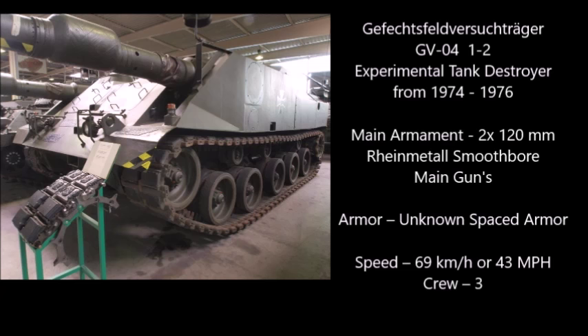Number 10: the Gefechtsfeld Versuchsträger, or VG-04. The VG-04 was an experimental tank destroyer from 1974. Its main armament consisted of two 120mm Rheinmetall smoothbore main guns. Its speed was 69 kilometers per hour. This tank destroyer was basically a Tiger II on steroids, except it had two main guns for double action.